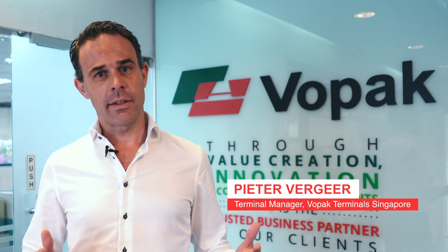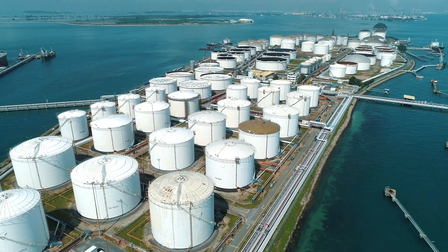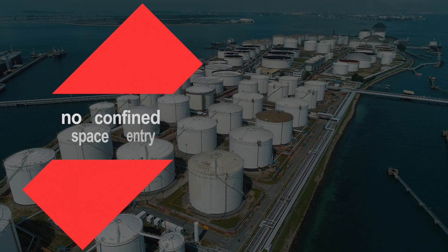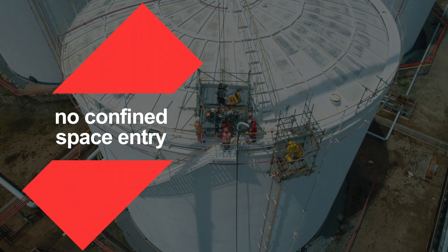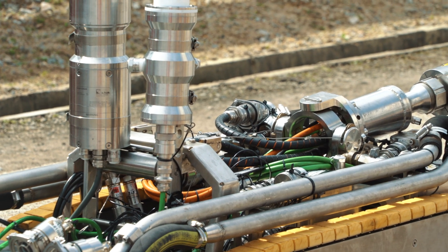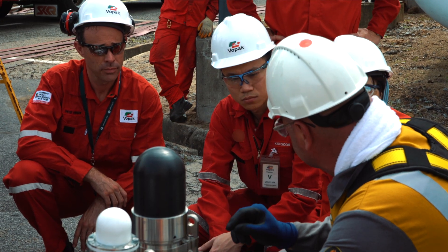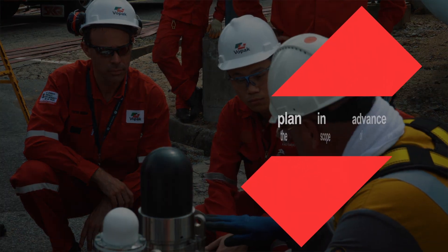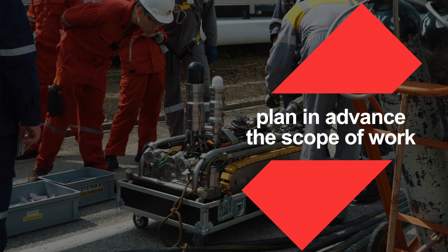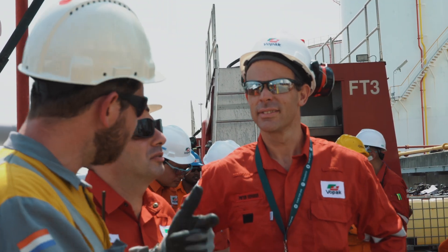During a normal tank inspection we have to take the tank out of service, we have to gas-free and clean it, and people have to enter the tank to conduct the inspection, meaning customers are unable to use it. With this robotic tank inspection there is no need for confined space entry anymore. We are able to continue to use the tank, which will have significant benefits for customers. This technology also helps us to plan in advance the scope of work and make a detailed plan on what needs to be done to the tank.